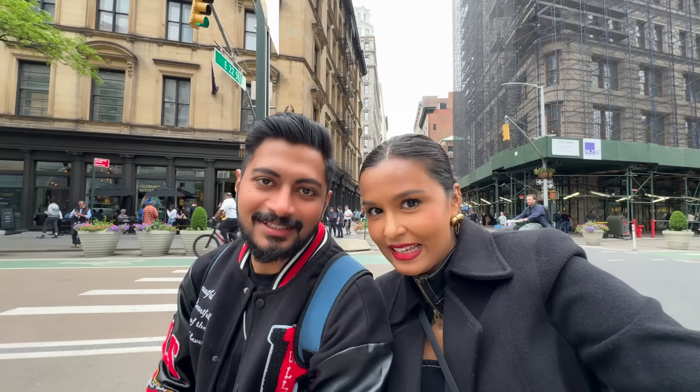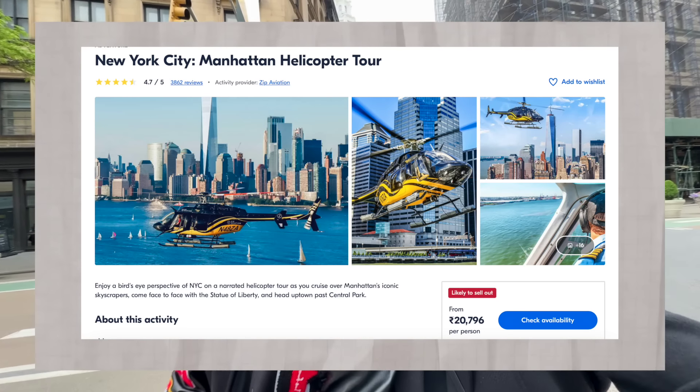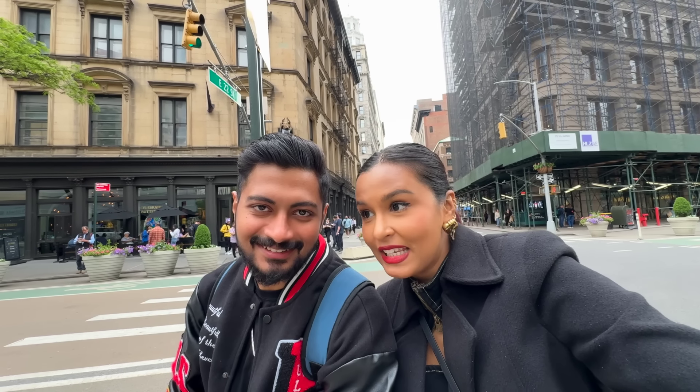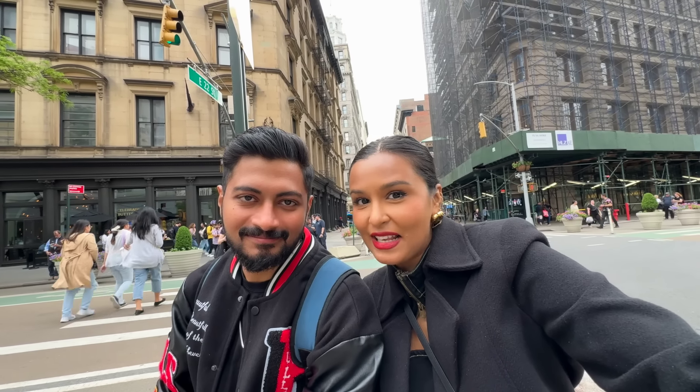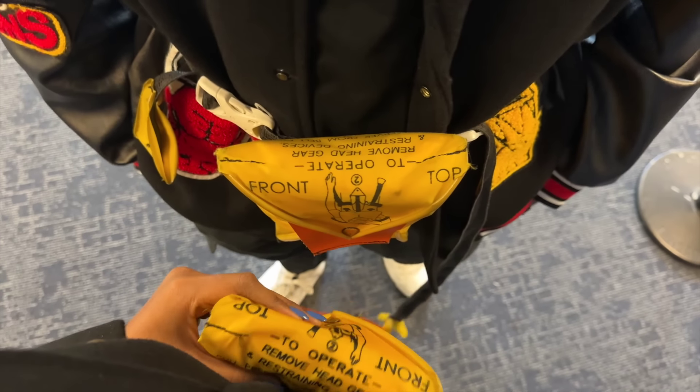Things are about to get crazier — we're going for a helicopter tour of NYC. It's going to be epic. We're finally about to experience it for ourselves. Moments before it begins, they'll give a little safety guide. We have our life jackets on. Six people fit in a helicopter with two middle seats — we're just praying that we both get window seats.